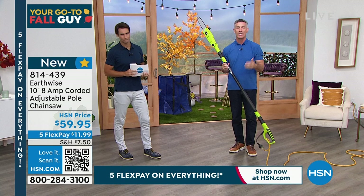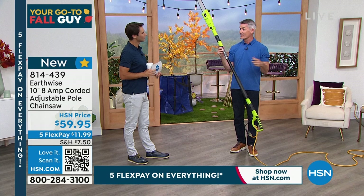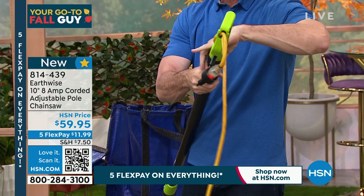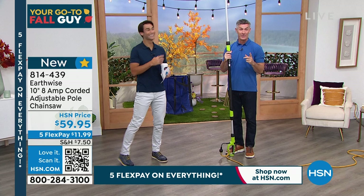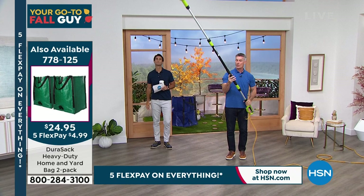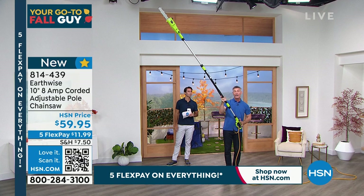It weighs nine pounds — you can handle that. It extends to over nine feet. Two different ways to extend it from the top and bottom by loosening the collar. Peter demonstrates fully extending it to nine feet, three inches — still standing on the ground. The camera has to back way up to fit it in the shot. At a 45-degree angle — that's going to put you at 11, 12, 13 feet off the ground — able to handle those branches. You don't have to fully extend it; make it properly balanced for you. You're never going to be on a ladder.